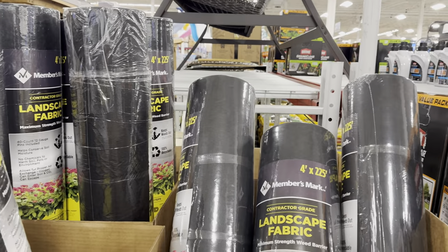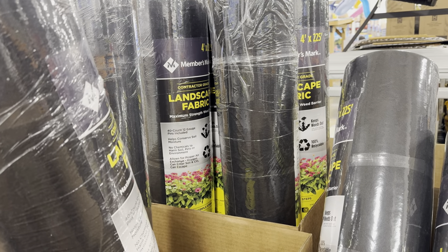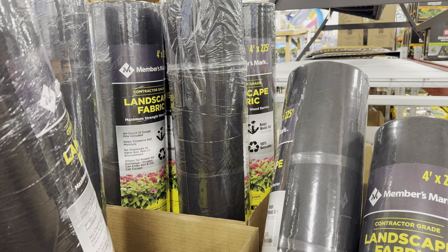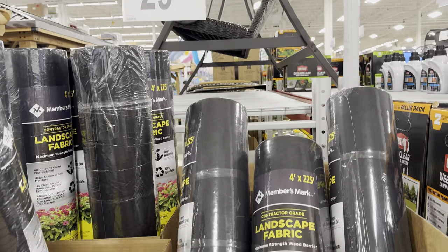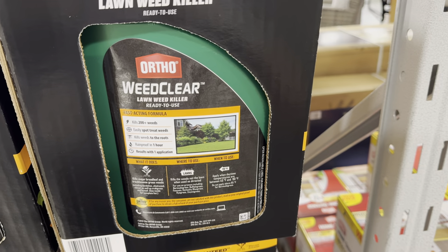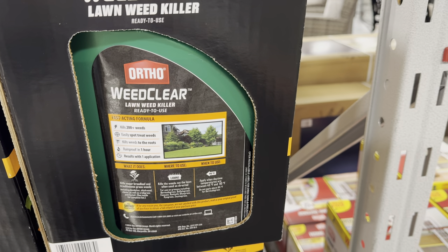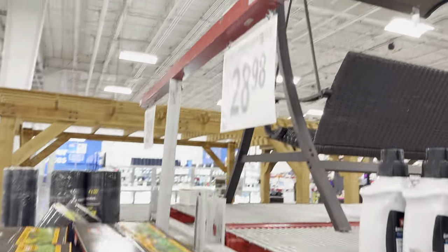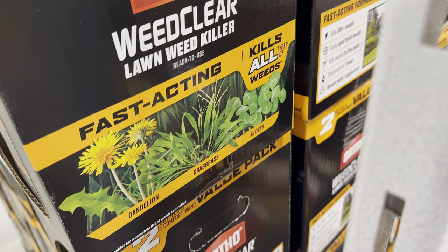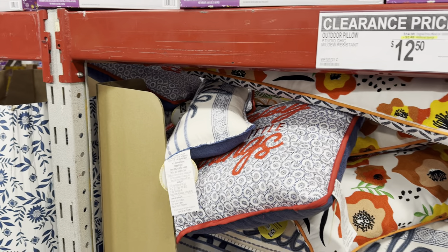Were you aware that Sam's Club had landscape fabric? I actually need some of this — $29.98. It's a 40-count, 12-gauge, pins included. It helps conserve soil moisture, no chemicals to harm soil, pets, or environment, and allows for proper air exchange — oxygen can enter soil and CO2 can escape. We also have the Ortho weed killer — kills 200-plus weeds, easily spot-treat, kills weeds to the roots, rainproof in one hour, results in one application. $28.98 for a one-gallon two-pack.